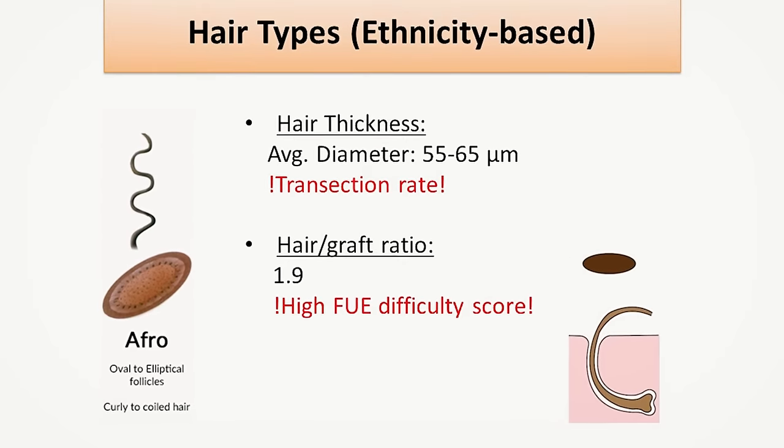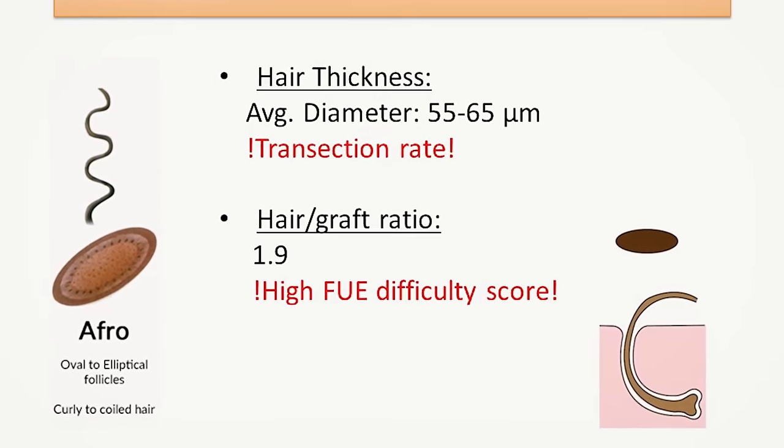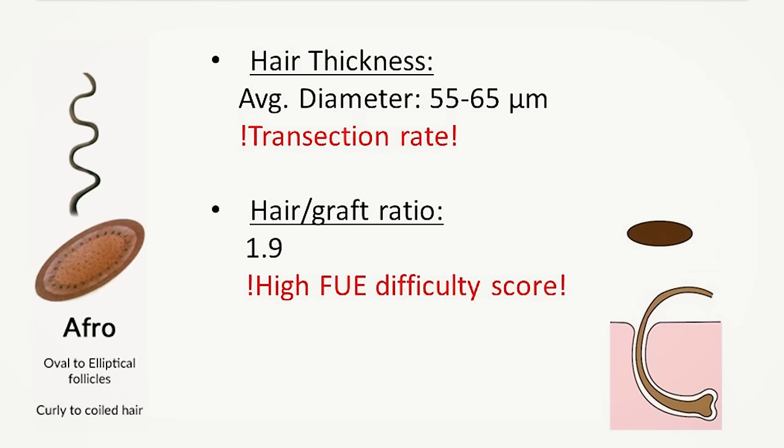Patients with Afro hair don't necessarily need to focus on finding the best dense-packing specialist, since their hair naturally creates curls and coils that contribute to fullness and coverage once the hair grows longer. However, the drawback of Afro hair is its higher transection rate on average, since the follicles curl not only above but also below the skin surface, and these curls often cannot be predicted easily even by the best clinics or doctors. This is mainly the reason why Afro hair received the highest FUE difficulty score in a 2022 study.